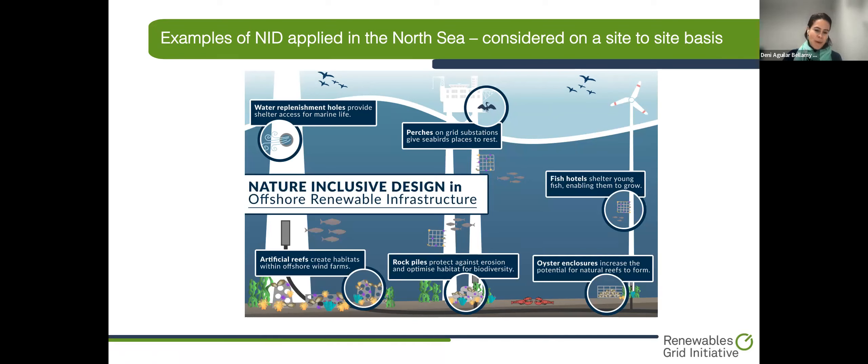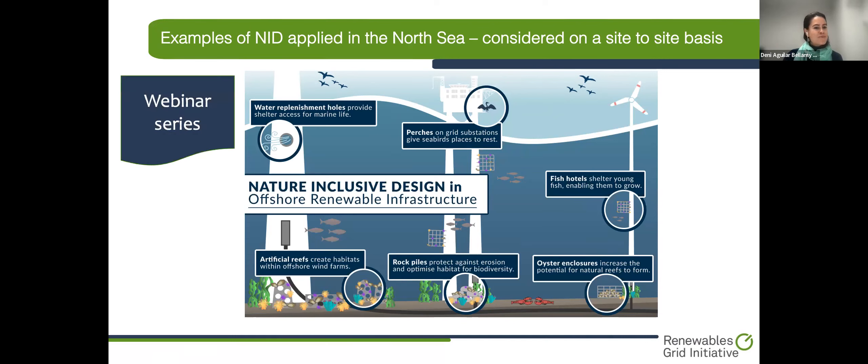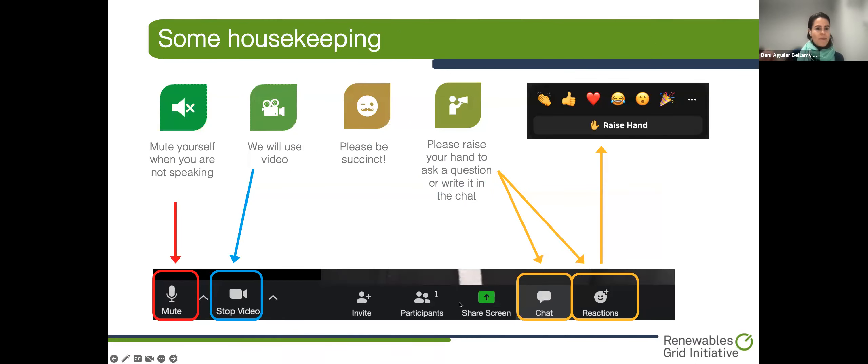All of these solutions have inspired the organization of our webinar series, which we are delighted to launch today. We are recording this webinar, and the slides will be available afterwards on the RGI and OCEAN websites. Please mute your mics. If you have any questions, you can raise your virtual hand or write your question in the chat. We will first go through the presentation by Elia, and afterwards we will open the floor for a Q&A session.